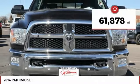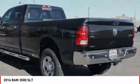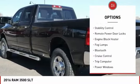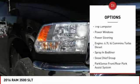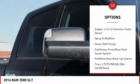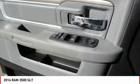This vehicle has less than 65,000 miles. Here are some of this vehicle's great options: power heated outside mirrors, stability control, remote power door locks, engine block heater, fog lamps, Bluetooth, cruise control, trip computer, power windows, and power steering.